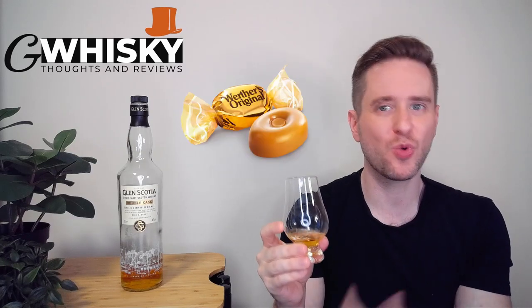On the palate it's quite oily — more of those caramel, toffee, and buttermilk notes, again with those multi-grain Cheerios. It's quite grainy with lots of cereal notes. I'm getting Irn-Bru, which is a Scottish soda, and blood oranges.